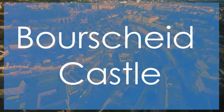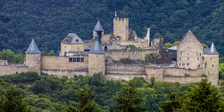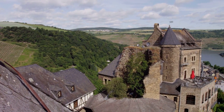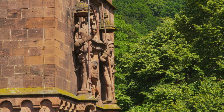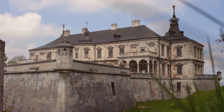Perched majestically atop a rocky promontory overlooking the Shure River, Borscheid Castle is a medieval marvel that transports visitors back in time. This imposing fortress, dating back to the 10th century, offers panoramic views of the surrounding Ardennes countryside and the meandering river below. The castle's well-preserved ruins and imposing towers evoke a sense of grandeur and history, making it a must-visit destination for history buffs and castle enthusiasts. While it may rank at number 4 on our list, Borscheid Castle's dramatic setting, architectural splendor, and historical significance set it apart as a top attraction in Luxembourg.